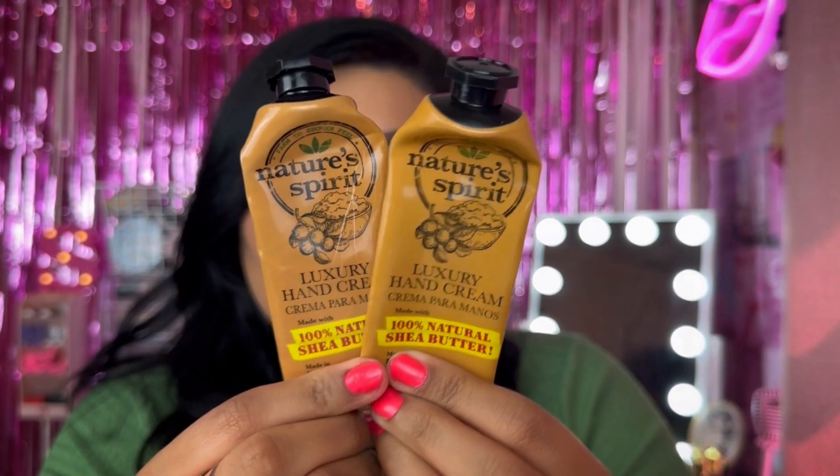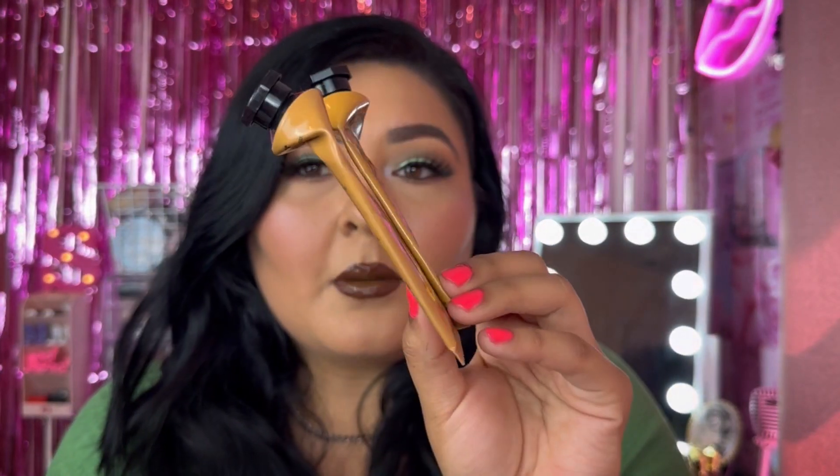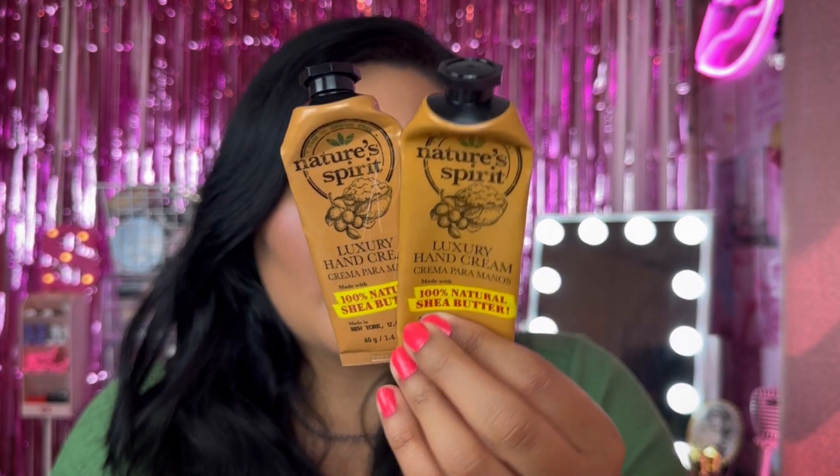These hand creams have shea butter in them and they are so hydrating and thick — they just feel like they're nourishing my hands and I don't have to reapply every two hours. These are amazing and you can tell because I used two of them up. They are definitely my favorite from the site.